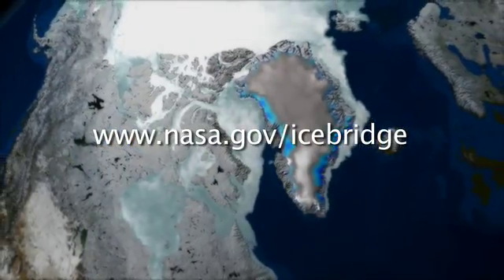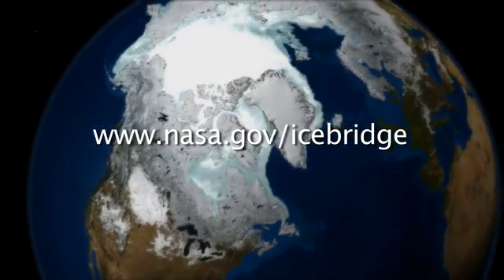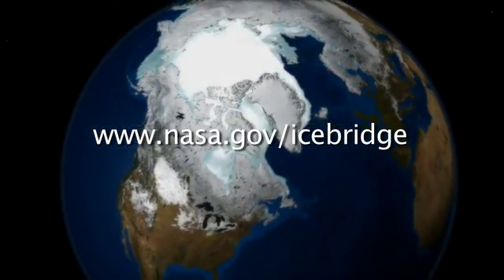You can go to our website at www.nasa.gov to learn more about Operation IceBridge and Earth's poles. There we have live Twitter feeds as well as blogs, so you can see what's happening in the field every day and get more information.